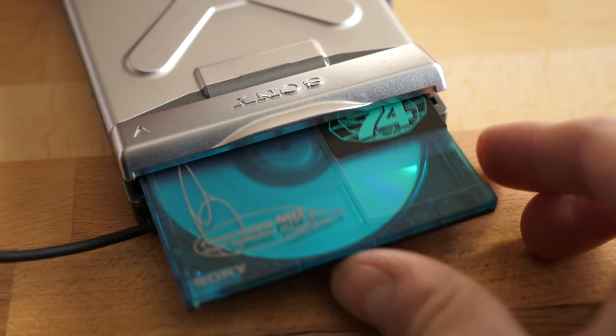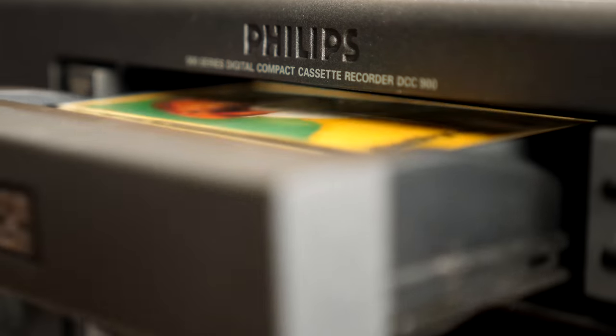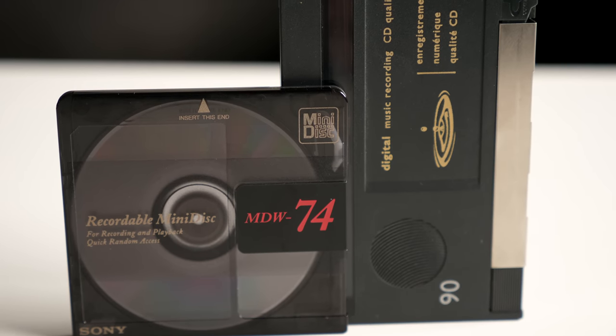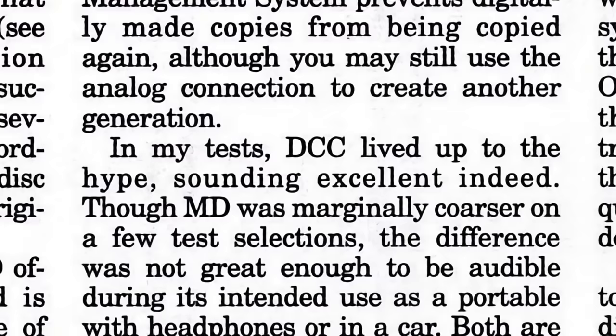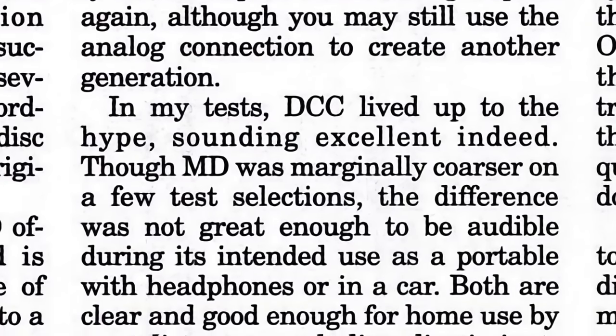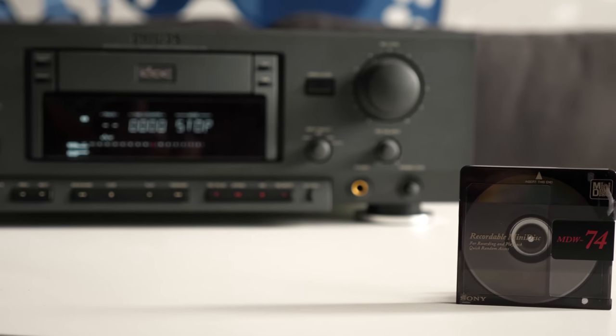The early 90s saw the greatest format war that never actually happened: Philips DCC versus Sony Minidisc. While both had the goal of replacing compact cassettes with higher-quality digital audio, some early reviews said that DCC's sound quality held an edge. But is that actually true? Let's find out.